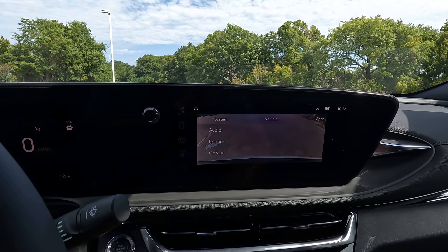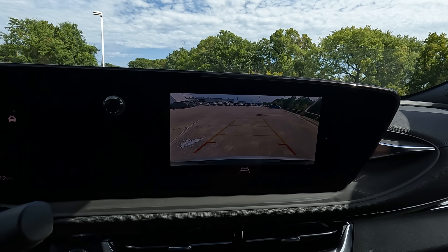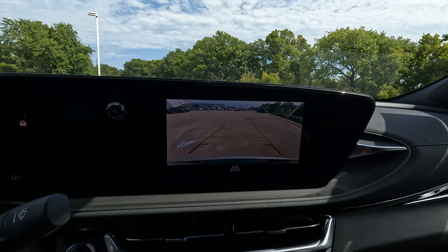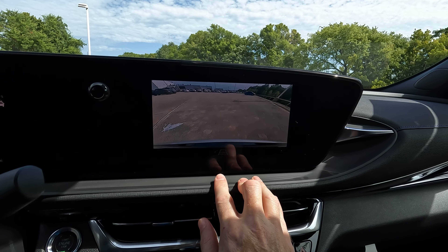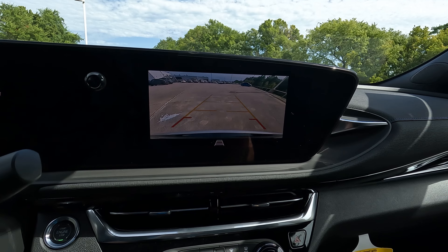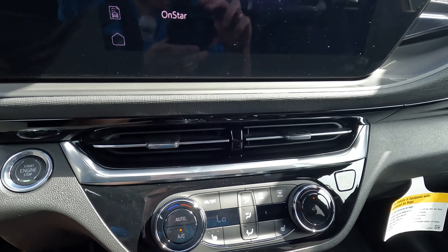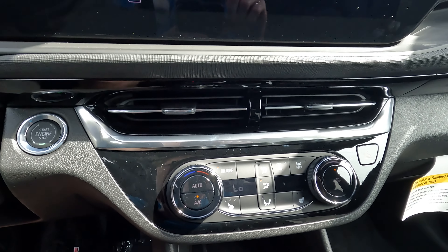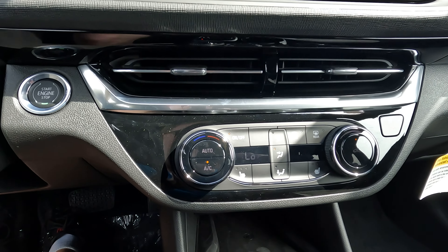I'll go into reverse so you can see the rear view camera. Only one camera view, but it's pretty clear — it will definitely get the job done. You have the trajectory lines, and you can turn those off depending on your personal preferences. Down here we do have our air conditioning vents and controls. It is single zone climate control, but in an interior of this size I don't think that's all that big of a deal.